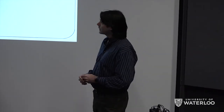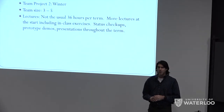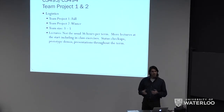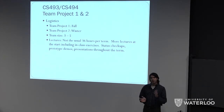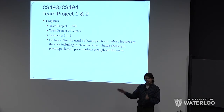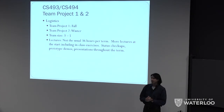The prerequisites aren't listed here, but they are algorithms and operating systems. So you're going to have to be in at least 3B before you could do this. Normally you would do this in your 4A and 4B terms in the fall and the winter. Potentially we could have groups that do it in 3B and 4B if that's their fall and winter term, say they're in an eight-stream co-op. The ideal situation is you form your team in the fall and then continue that project into the winter, and then you're done — you've worked on it for eight months.